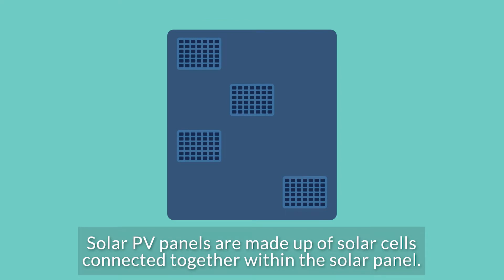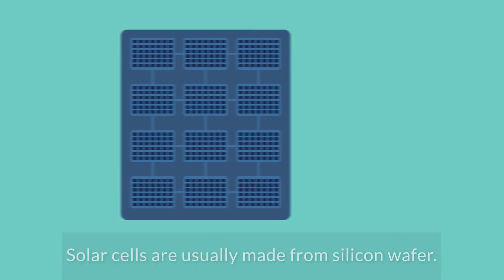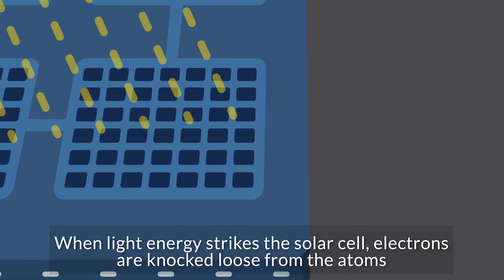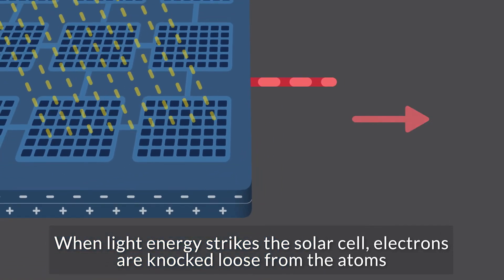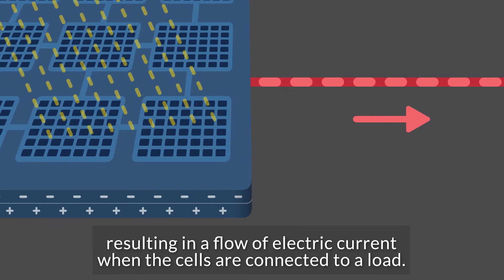Solar PV panels are made up of solar cells connected together within the solar panel. Solar cells are usually made from silicon wafer. When light energy strikes the solar cell, electrons are knocked loose from the atoms, resulting in a flow of electric current when the cells are connected to a load.